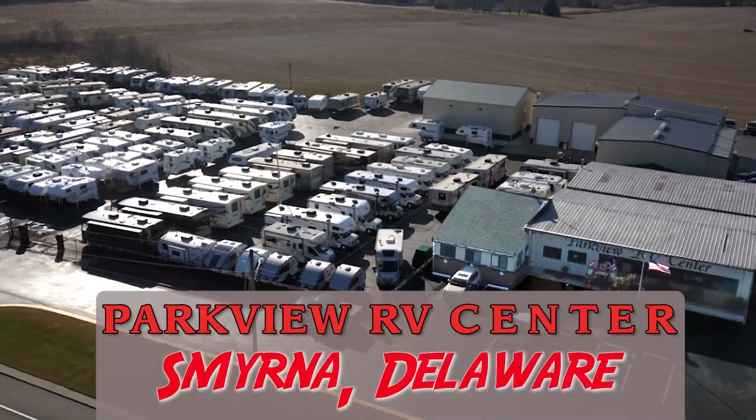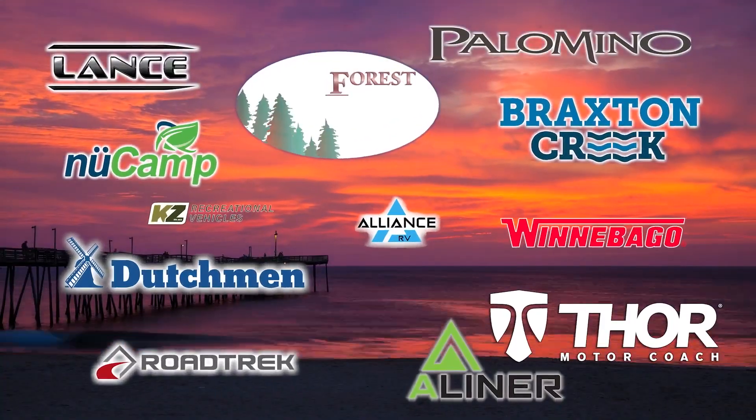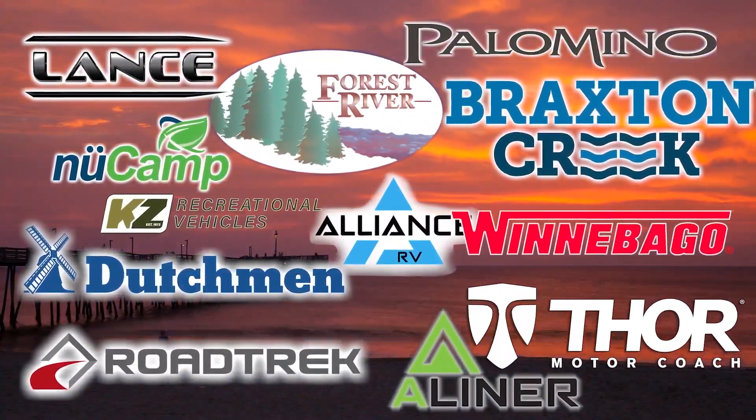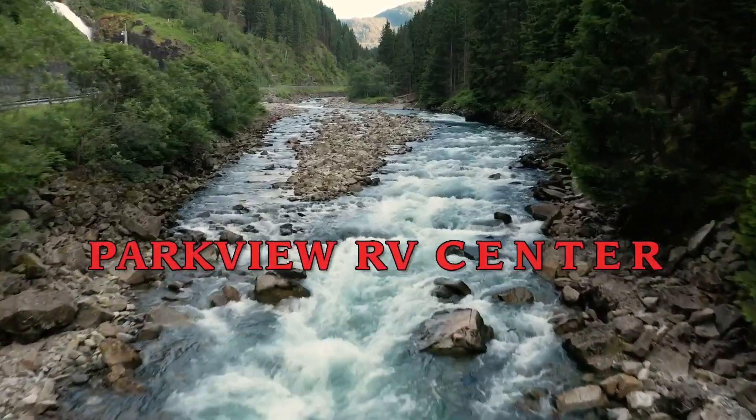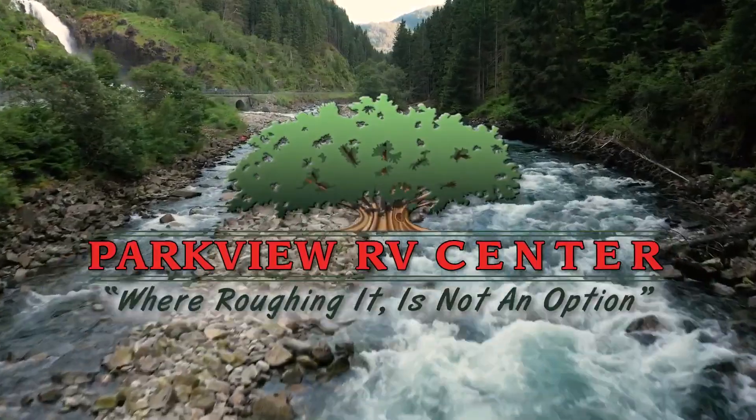5th wheels, motorhomes, toy haulers, and travel trailers from Winnebago, Lance, Northern Light, Forest River, and more — Parkview RV has whatever you need. Parkview RV, where roughing it is not an option.